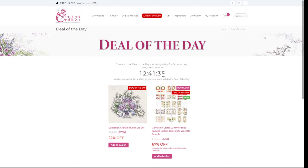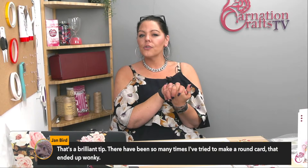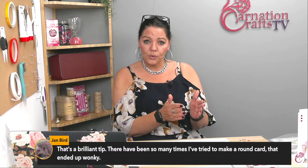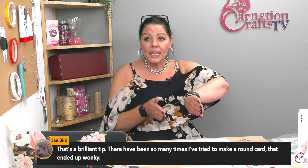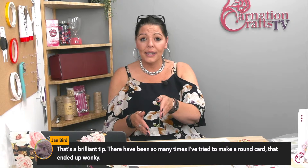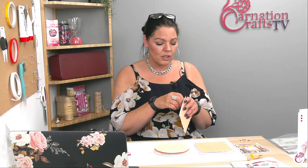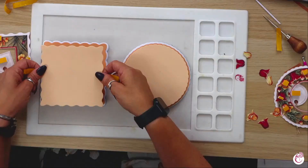Jan says brilliant tip - there have been so many times she's tried to make a round card that ended up wonky. I know it's a frustration. What I've discovered is if you cut the bottom bit off first - because it's a circle, it doesn't matter where you cut - then you can place it on your scoreboard right up to the edge, and that means it's straight when you score it. If you've scored it first it's much harder to get it the other way. This has been a learning curve because I've done it wrong so many times. Whenever I find something that makes my life easier, I like to pass that on where possible.